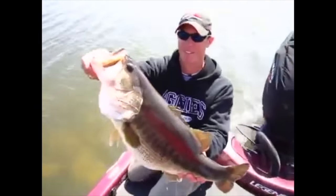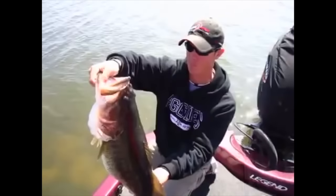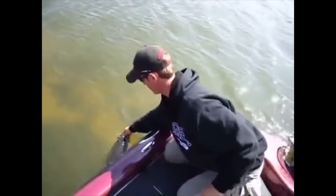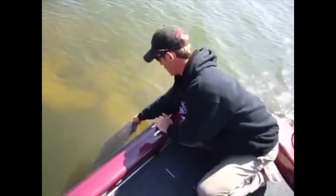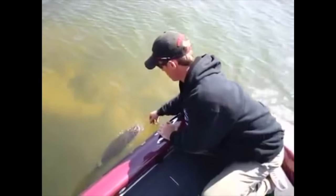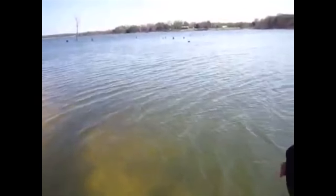11-pound bass right here. Caught on a LFT Impact jig and a Hyper Freak during March right here. This is the kind of fish you can catch in March, and especially on a jig. We're going to let her go right here. She's yoked up, getting ready to spawn. We'll revive her and she'll make beautiful babies. Look how she just followed that trail. See that? Amazing. Awesome.